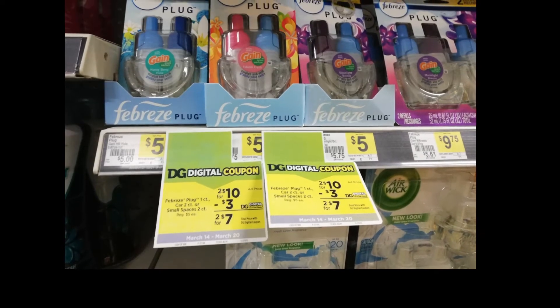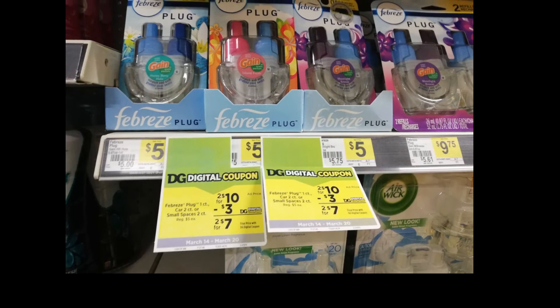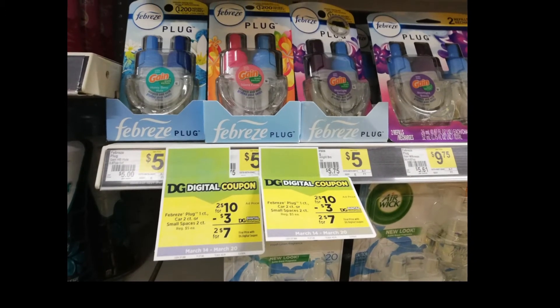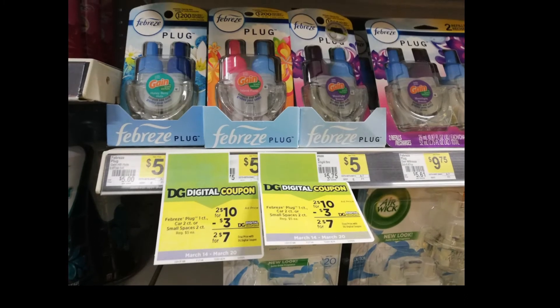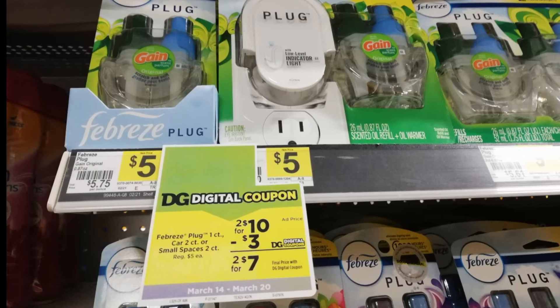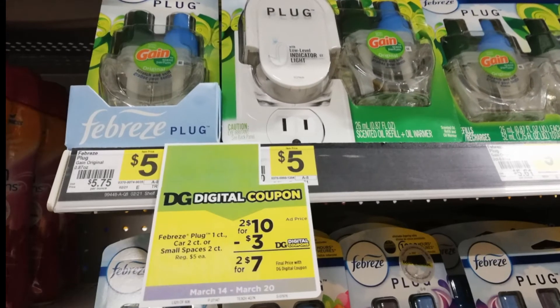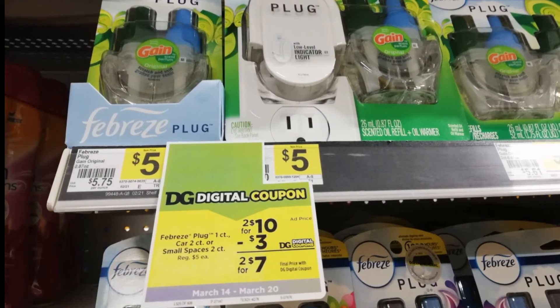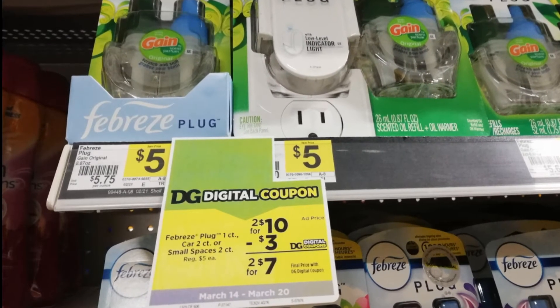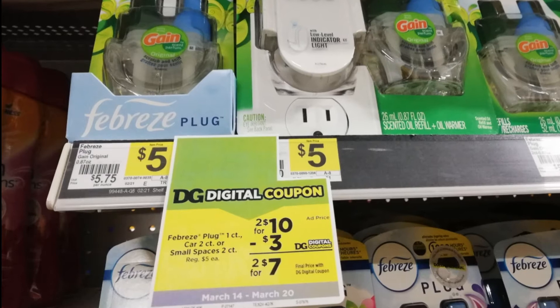Next is this Febreze Plug — you have to buy two, two for ten dollars, with a digital coupon of three dollars, so it will be just seven dollars. Same with this Gain Plug, you have to buy two of this, so it will be just ten dollars.